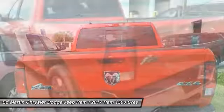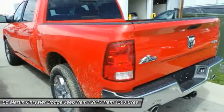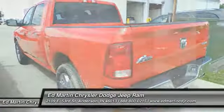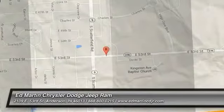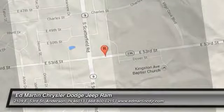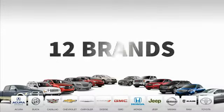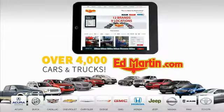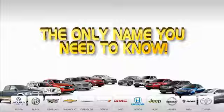If you like it online, you'll love it in your driveway. Take it for a spin today. Ed Martin is the only name you need to know.